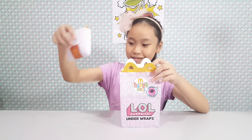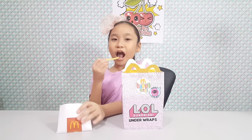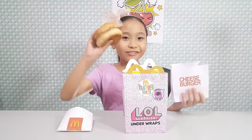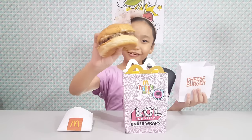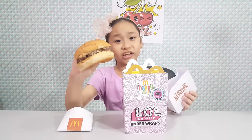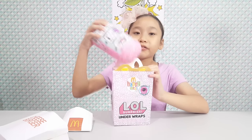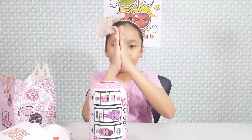Oh, we have fries. Cheeseburger? Look at this cheeseburger — it looks so delicious. But I don't know if this can fill me up. I've once eaten a giant cheeseburger. Don't believe me? Check out my giant cheeseburger and cheeseburger video — the link is in the description below. And here's our LOL Underwraps. Let's clear this up first. Ta-da!